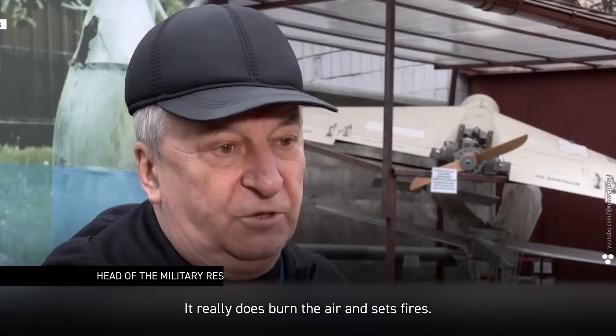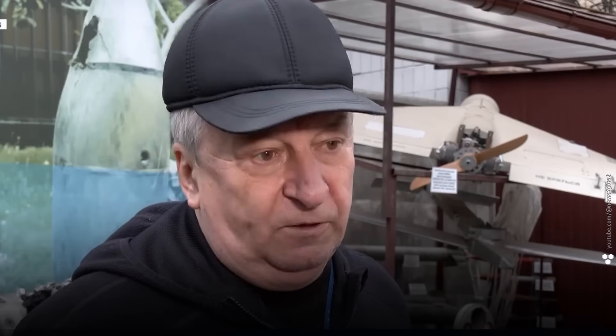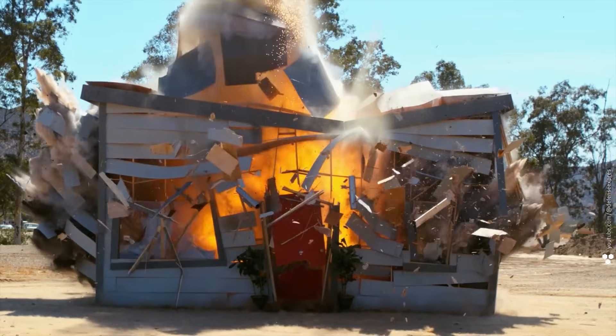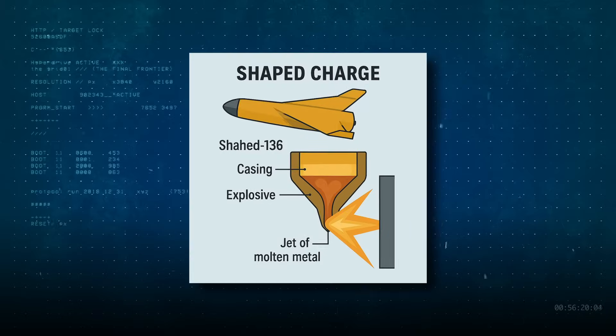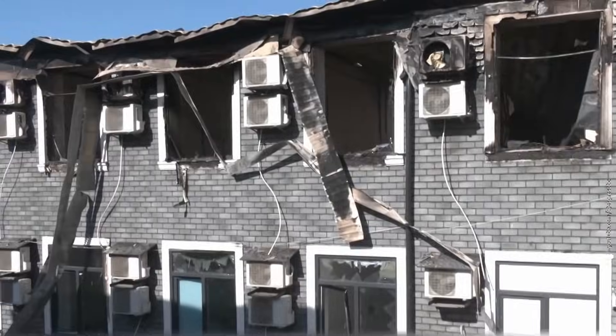Thermobaric payloads really do burn the air and set fires. There are no shrapnel marks on walls at impact sites, just signs of a fireball. The first blast spreads a fuel-air mix as a cloud; a second blast milliseconds later ignites it. The pressure wave flattens buildings. As for shaped charges, one kilogram of that kind of explosive can punch through 400 millimeters of homogeneous armor. Russia isn't aiming Shaheds at armored vehicles — these charges are used to make sure civilians inside their homes don't survive, as they can punch through concrete just like tank armor.